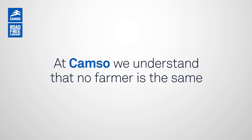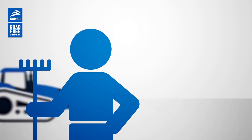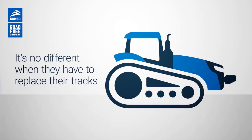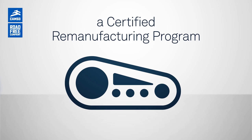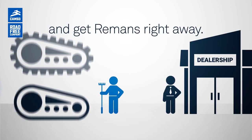At CAMSO, we understand that no farmer is the same when it comes to their equipment needs. They are sensitive to price and expect fast service. It's no different when they have to replace their tracks. This is why we have developed a certified remanufacturing program. Farmers can now return their used tracks and get remands right away.